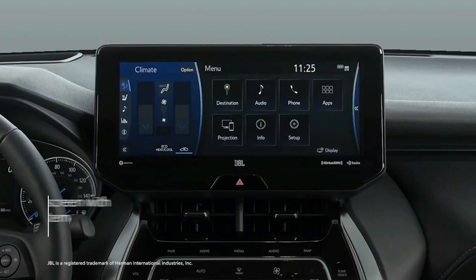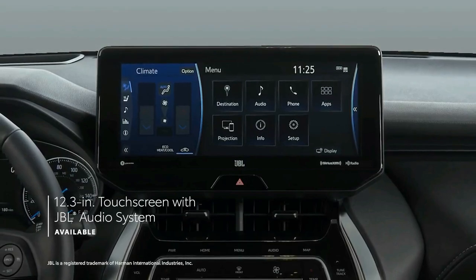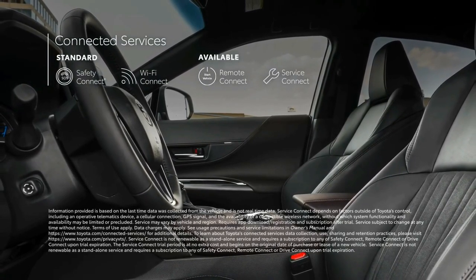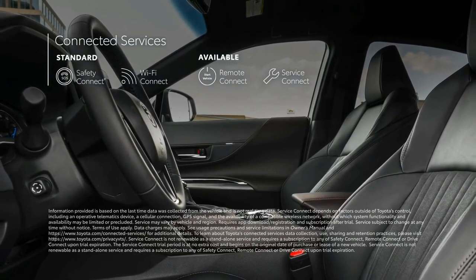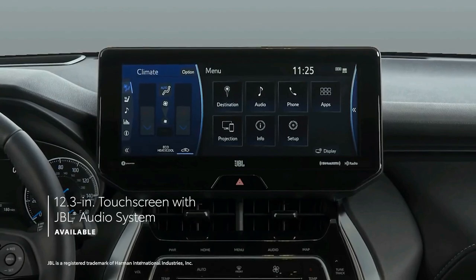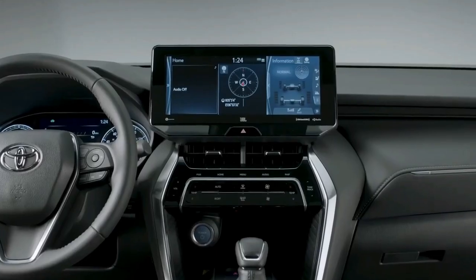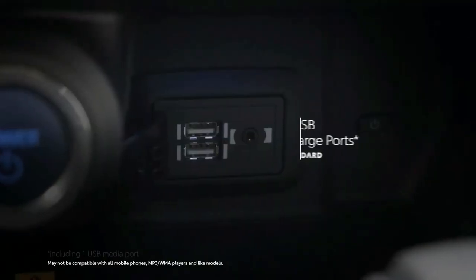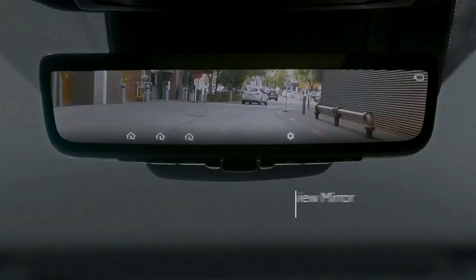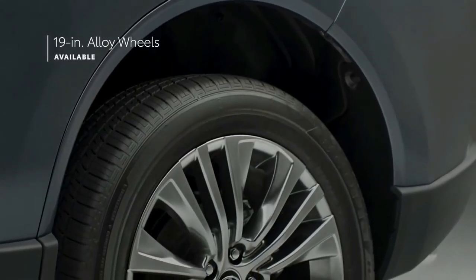Interior, comfort, and cargo. Based on its dimensions, we expected the Venza's cabin to be slightly roomier than the smaller Toyota RAV4 in terms of spaciousness, but in reality we found the Venza slightly less roomy. Not only is passenger space tighter here than in the RAV4, cargo capacity suffers as well, although most buyers will find it perfectly adequate. We fit seven carry-on suitcases behind the rear seat and 18 in total with the rear seats folded, versus 10 and 22 for the RAV4.